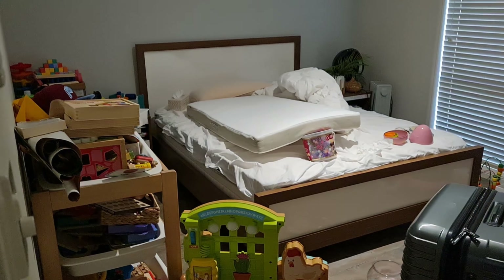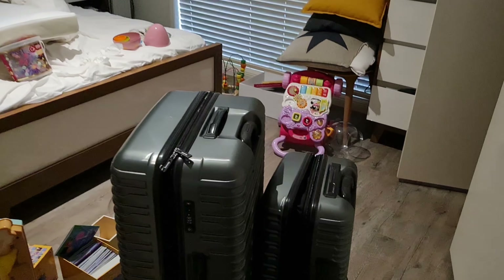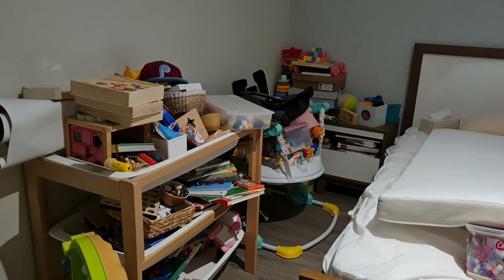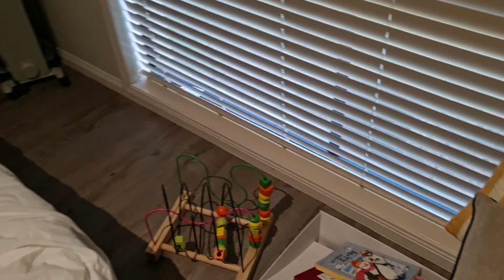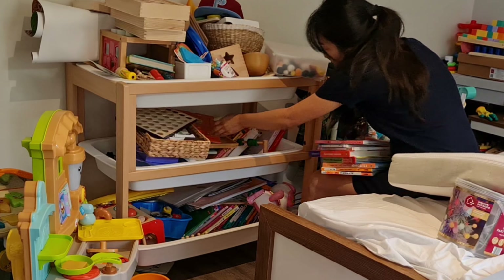This is actually supposed to be a guest bedroom, but since COVID we haven't had any guests, so I've just been collecting and dumping all the stuff in here. As you can see, it's a hot mess. This is the perfect example of what happens when you do toy rotation but don't have a maintainable toy organization system. Honestly I'm embarrassed, but I wanted to show you guys the real behind-the-scenes before I tackle the space — it doesn't always look pretty or perfect.